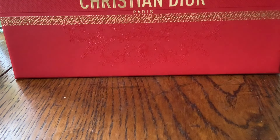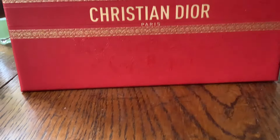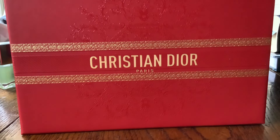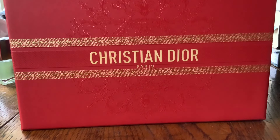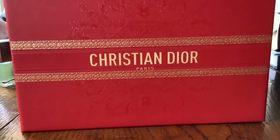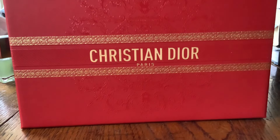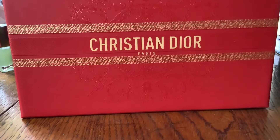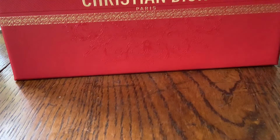Hi YouTube, welcome back to my channel. Don't you just love this Christian Dior packaging for some makeup purchases? I don't know whether it's fairly long term or if it might be for Chinese New Year, Lunar New Year, because of the bright red. I just think it's gorgeous. I like it actually much more than their white packaging. I will say this for Christian Dior, no matter how much or how little you spend, the packaging is really nice.